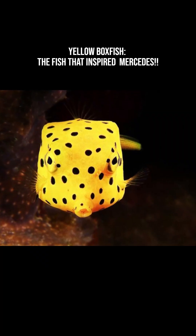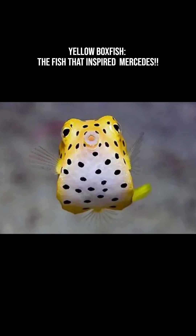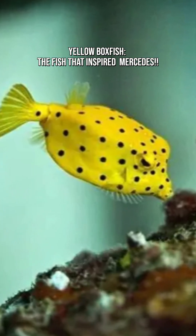These fish are opportunistic feeders and enjoy algae, worms, sponges, crustaceans, and small invertebrates. They use their pouty lips to nibble at reef surfaces like underwater vacuum cleaners.